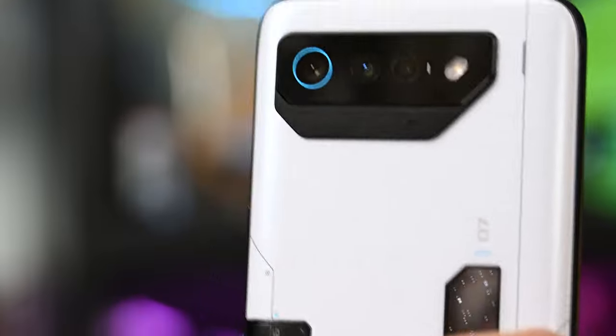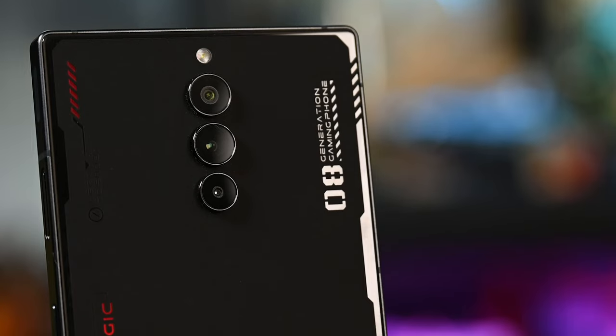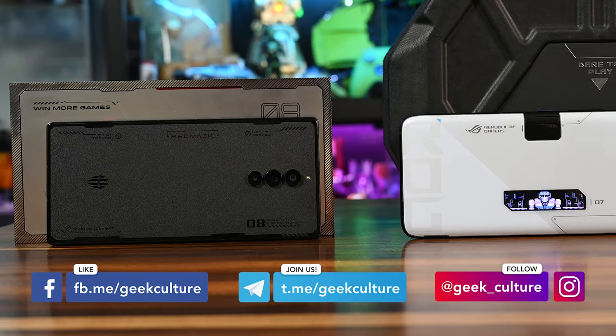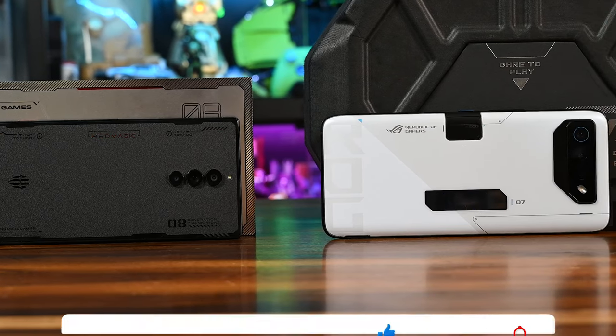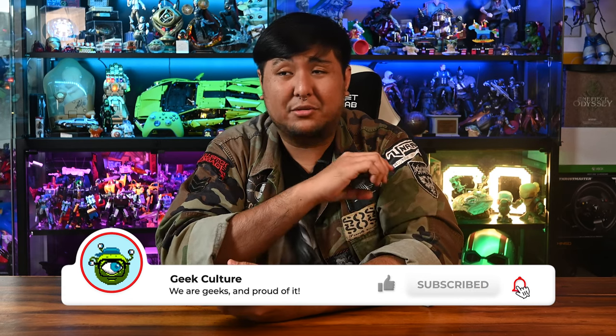But the real question is: what do you think? If you could choose between the ROG Phone 7 Ultimate and the Red Magic 8 Pro, which would you choose and why? Let me know in the comments below, and don't forget to follow us on all of our socials to keep up with the latest news and content. If you like what you're watching, leave a like and maybe subscribe — it helps the channel a lot.